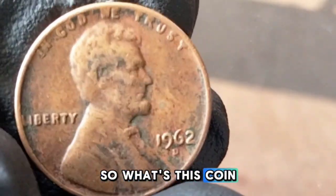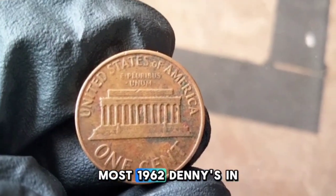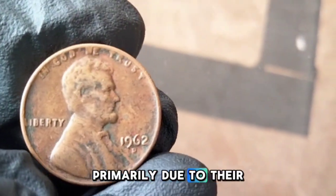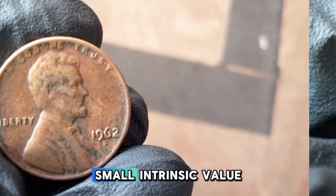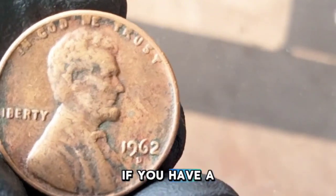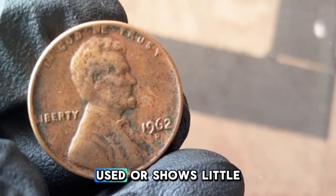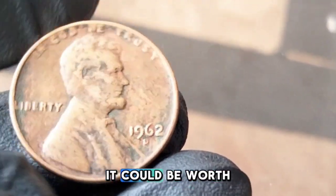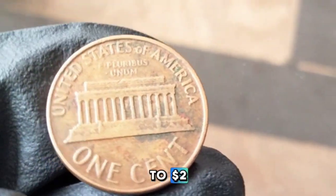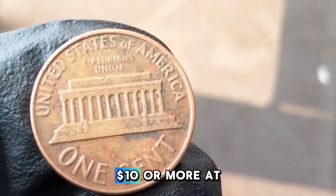What's this coin worth? In circulated condition, most 1962-D pennies are worth one to two cents, primarily due to their copper content. In uncirculated condition, a 1962-D penny could be worth anywhere from 25 cents to two dollars. Coins graded as Mint State 65 or higher can fetch up to ten dollars or more at auction.